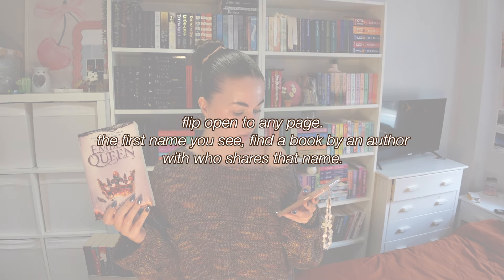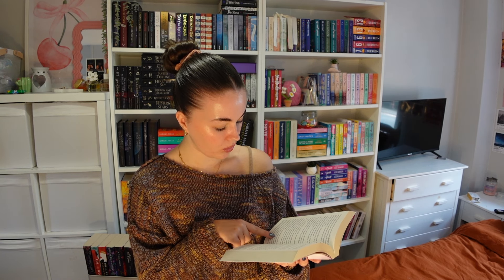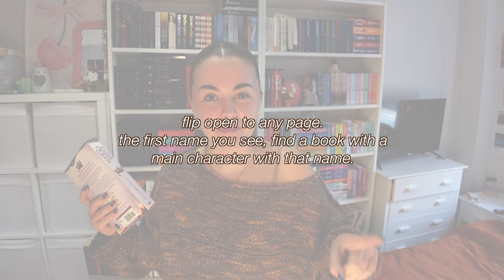Prompt six: flip open to any page, find a name, and find a book by an author who shares that name. Because it's a fantasy, the names are really weird — I got 'Soren' and couldn't find any author with that name. I modified the prompt: find a random character name from the book and find a book where a main character shares that name. I found 'Theo,' so I'm going with Reckless by LC Silver, where the male lead is named Theo.